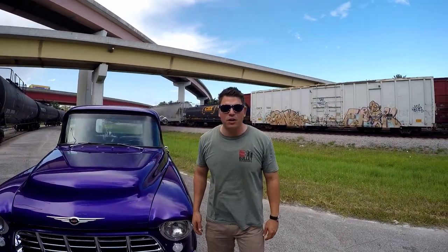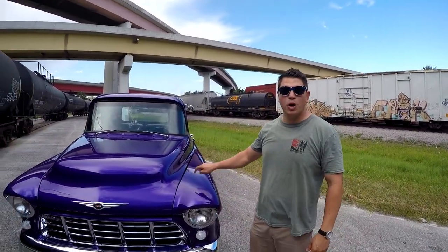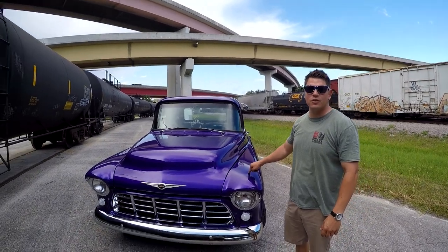Hey guys, what's going on? It's Jonathan from Bullitt Motorsports. We're going to be showing you our purple 1956 Chevrolet 3100.